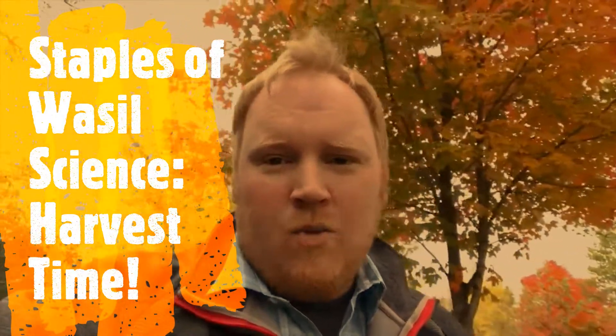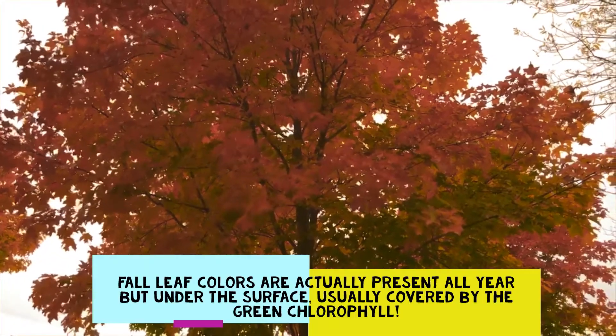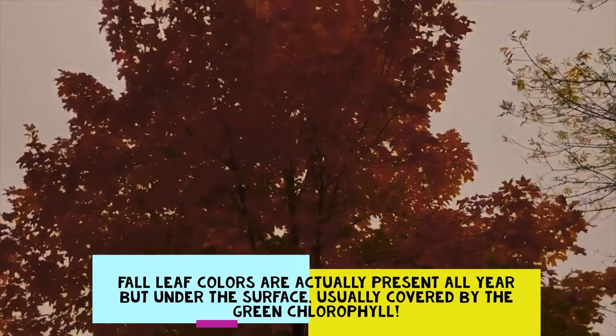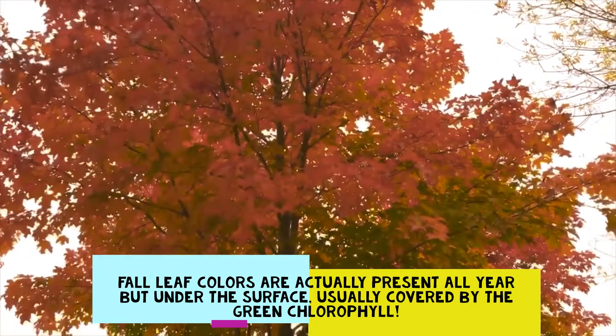Welcome to this adventure, Wassil Science. The leaves, they're a-changin'. Here we go, talking about the harvest time. Join us as we look at the science of why leaves change color, what goes into harvest time, and all that cool stuff.